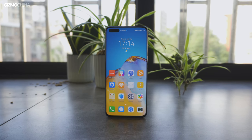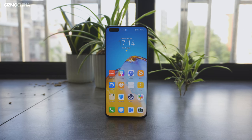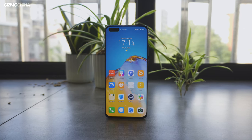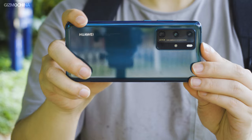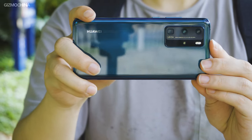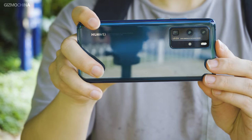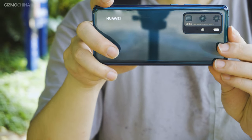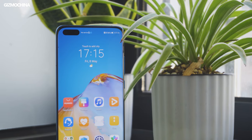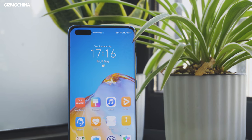Hello everyone, welcome to Gizmo China, I'm Kieran. About Huawei, you would probably think of the affair that happened in 2019. But Huawei is the only major Chinese smartphone brand to grow sales in the first quarter of 2020, though Chinese smartphone sales dropped an unprecedented 22% during the same period during the COVID-19 outbreak. Amazingly, Huawei saw a 6% rise to 28.7 million phones, which captures 39% share of total smartphones.